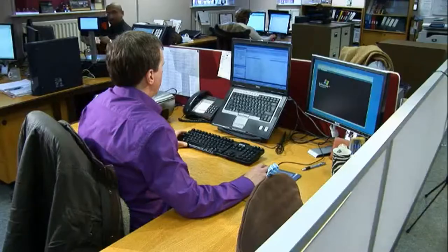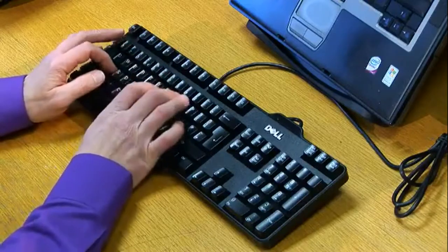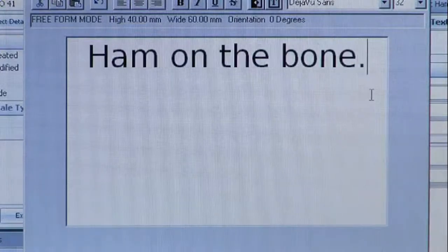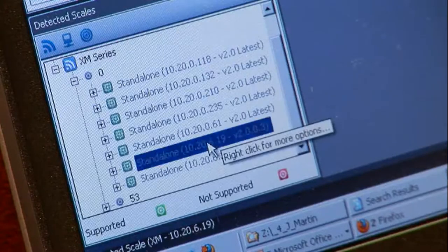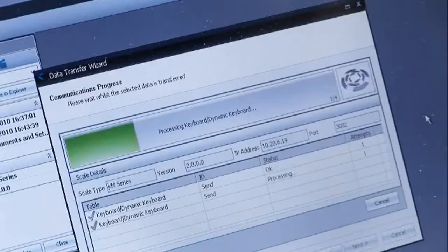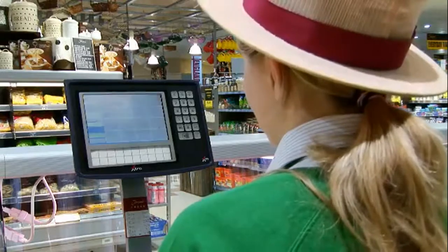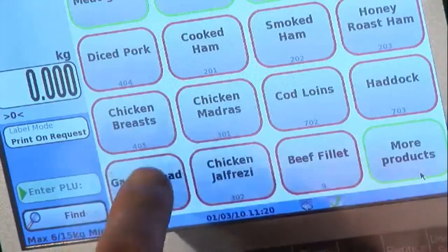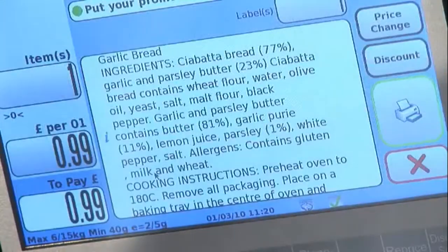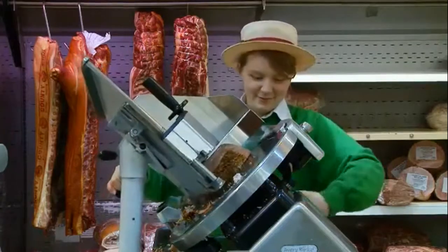But perhaps best of all, every XM can be linked directly to Head Office, where powerful software allows you to update the display options in minutes. You can update individual machines, groups of machines or all of them at the same time with just a few simple clicks, and the effects are immediate. You can even provide detailed product knowledge, such as cutting, prepping, packing and sourcing instructions right here on the scale.